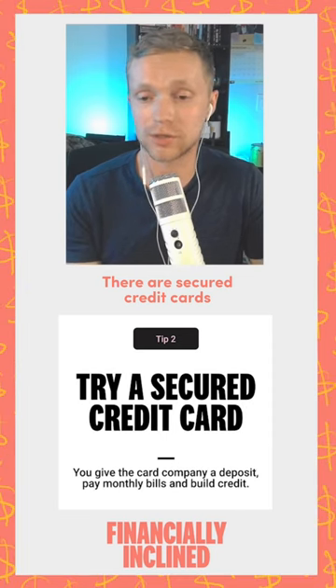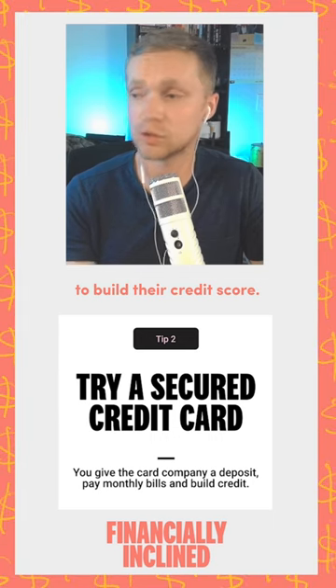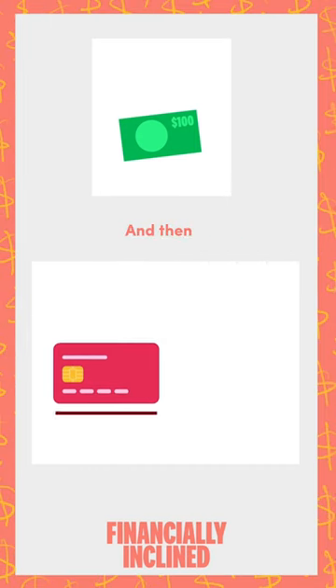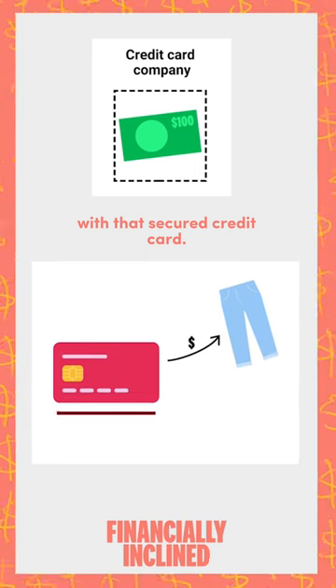There are secured credit cards that are really helpful for people to build their credit score. A secured credit card is where you put down, let's say, $100 as collateral, and then the credit card companies hold that, and then you can buy things with that secured credit card.